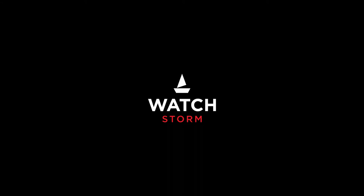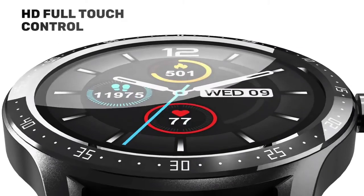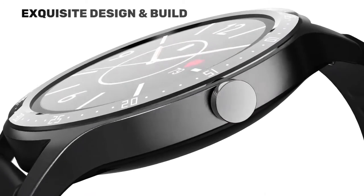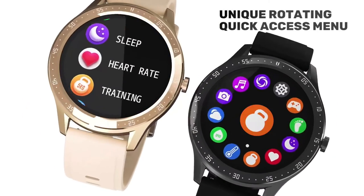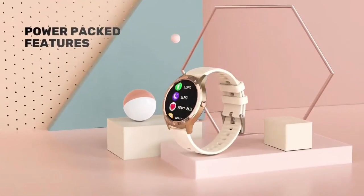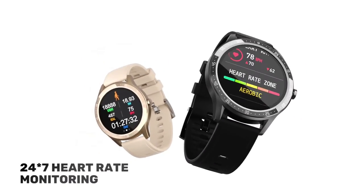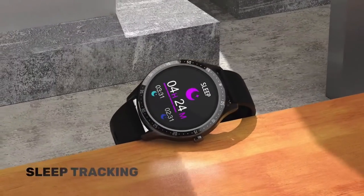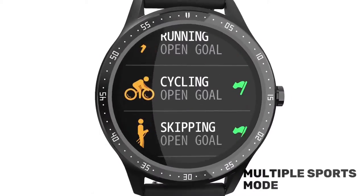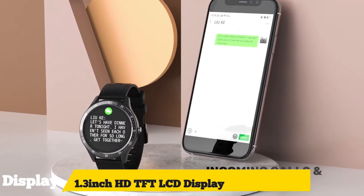And if you look at the top screen, the highest budget watch available has a health tracker, spot tracker, heart monitoring, meditative breathing, and 100-plus watch faces — that's a beautiful feature. It's also waterproof.